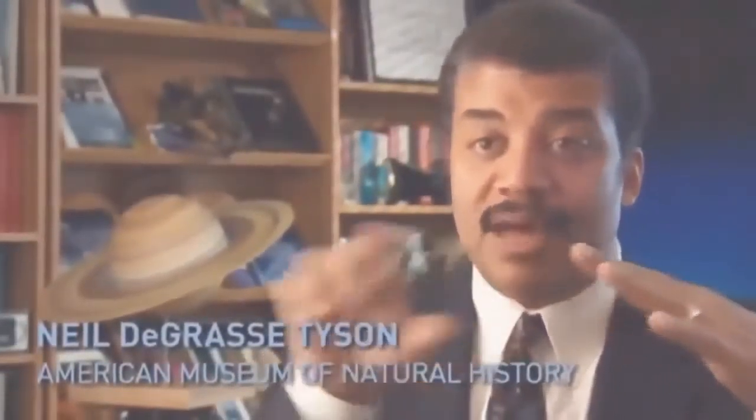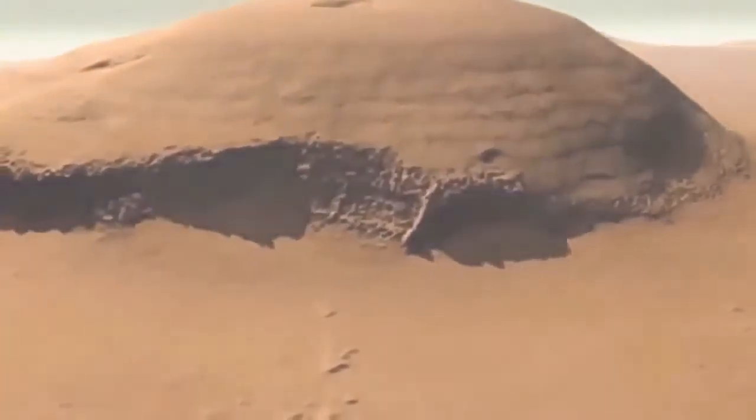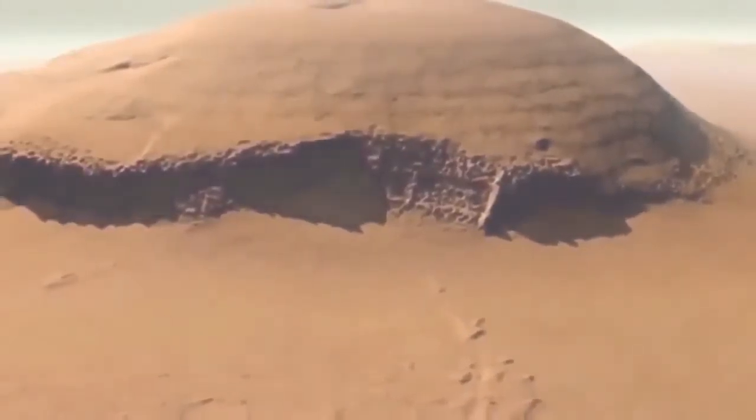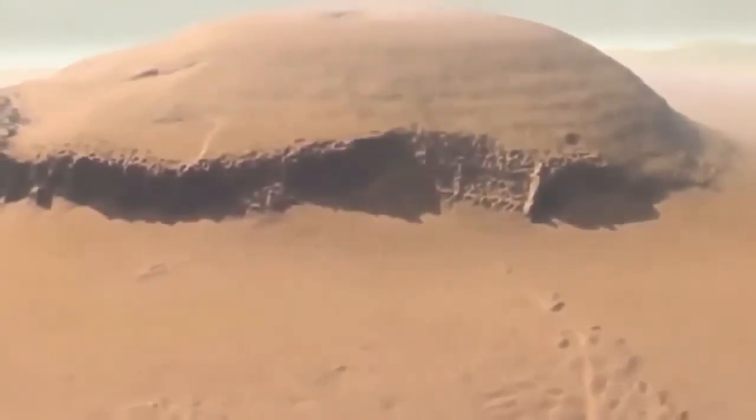It's a now dormant volcano that rises 15 miles above the Martian surface. If you draw a picture of Olympus Mons and put it next to Mount Everest and the big island of Hawaii — even taken all the way down to the base of the ocean — they look like molehills compared with Olympus Mons. That mountain is so large, you could be on its slopes and not know you're on a volcano, because the base is so huge before you get to its summit.